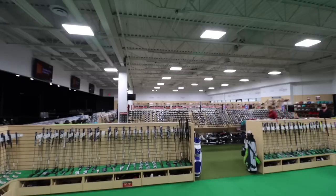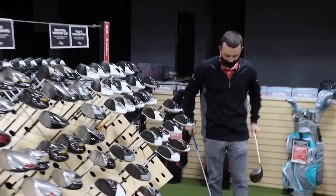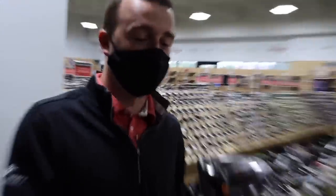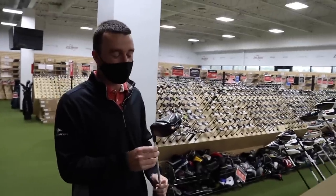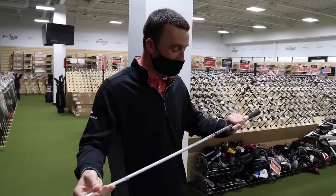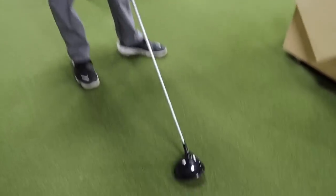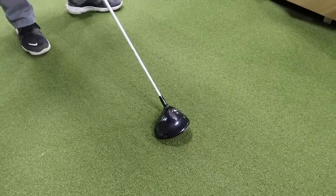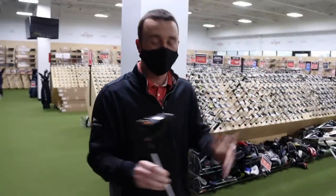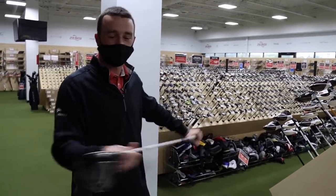Driver time. Thomas picks club number one: a Titleist 915 D2 in pretty solid condition, 8.5 degrees. He likes the Aldila Rogue 70 TourX shaft — he needs extra stiff with his swing speed — and the multi-compound grip. The shaft is a little shorter than his usual, but that's probably good since he needs more control off the tee. Price: $179.99.